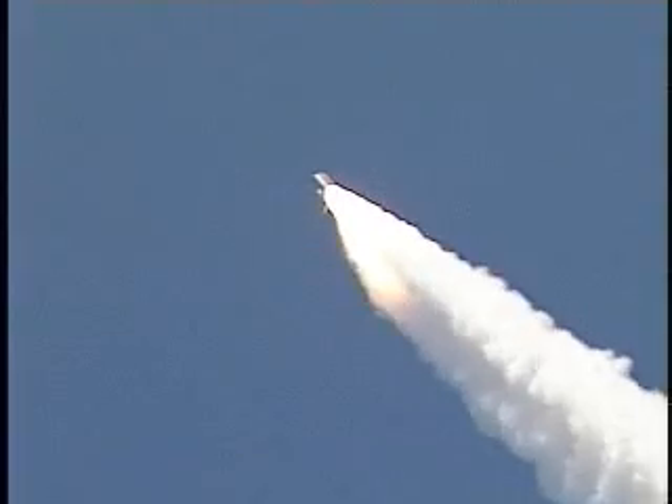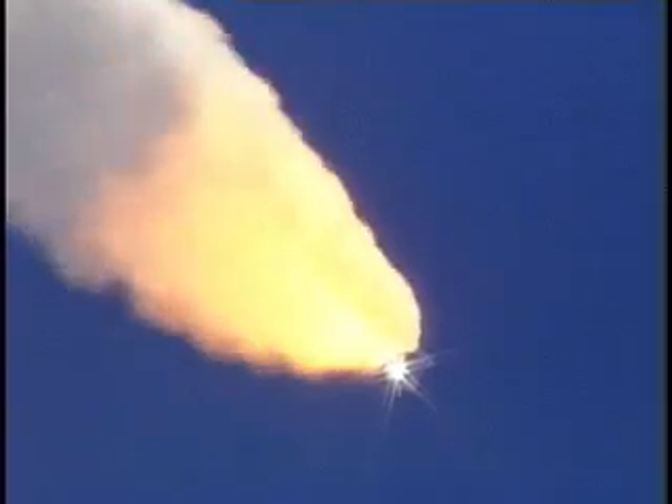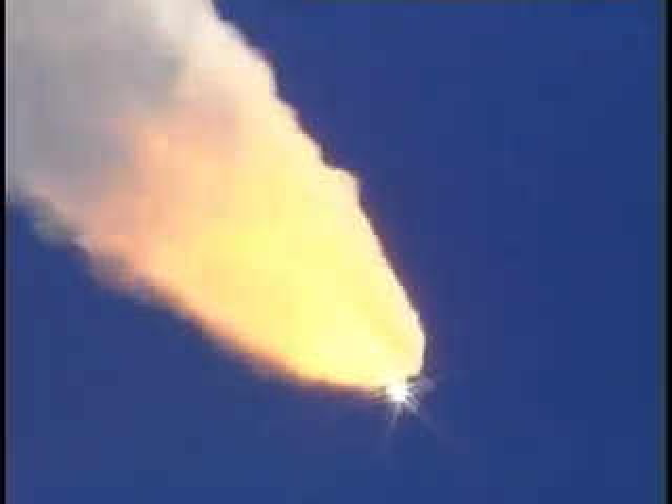57 seconds into the flight. Engines beginning to rev up. Standing by for the throttle up call from Capcom Steve Frick. Discovery, Houston, go at throttle up. Roger, go at throttle up.